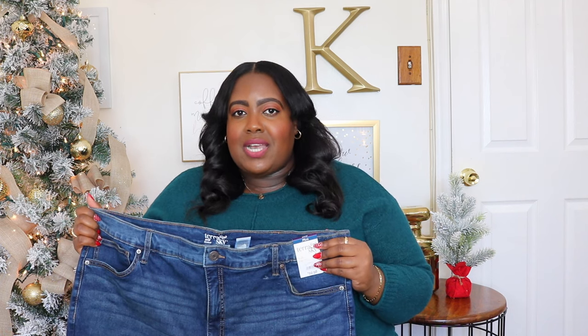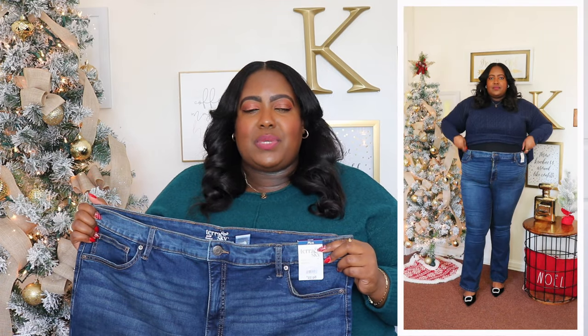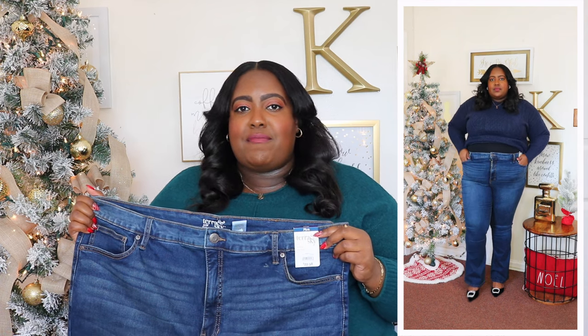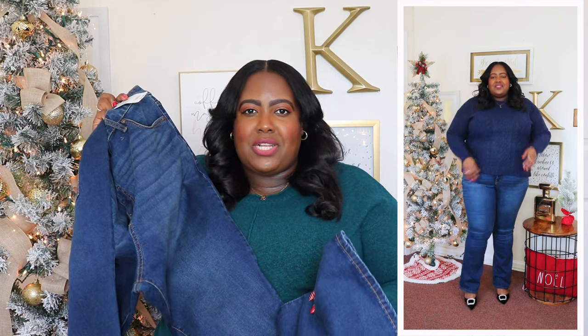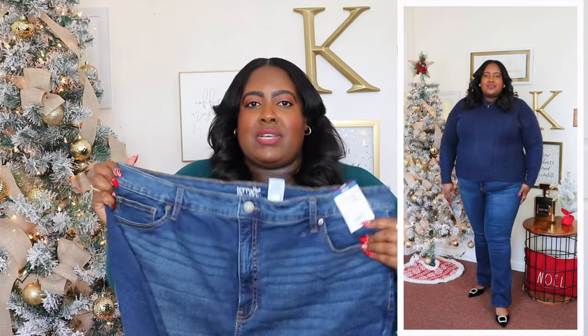I styled that Free Assembly sweater with these Terra and Sky boot cut jeans. I'm wearing a size 20 and the price is $22.98. It's available in black and dark wash. I previously showed the black jeans in a size 22 and it was a little loose, so I sized down to the 20 and absolutely love the fit. It's a high-rise jeans with belt loop, button closure, zip fly, and five-pocket styling. It has a light wash throughout but still looks like classic denim. It's super long — about a 32-inch seam — with a boot cut hem. I love the stretch on it.